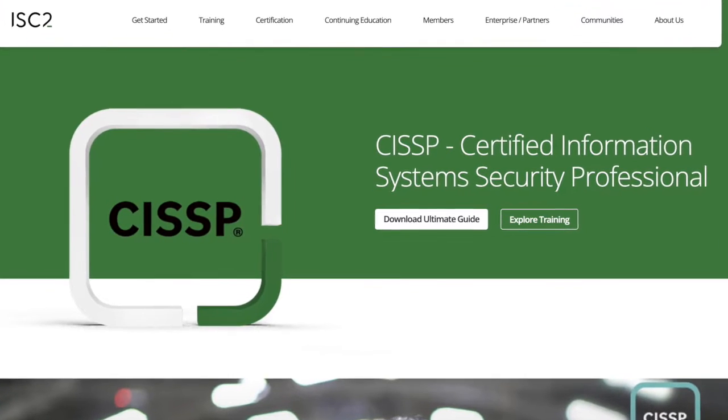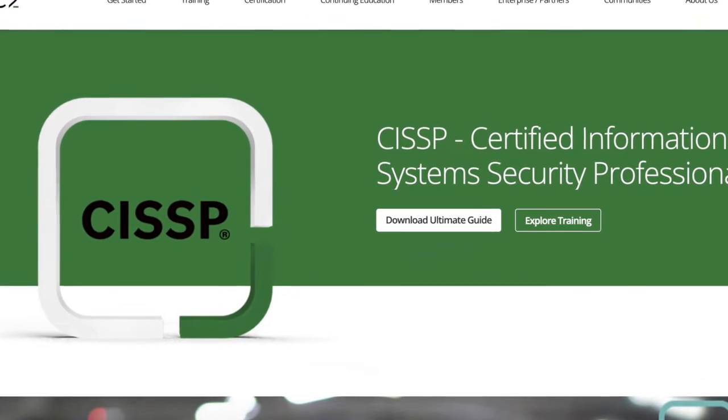Today I want to talk about a very important topic: how to pass any cybersecurity exam — like the CCSP, the CISSP, or CompTIA Security+. These exams can be quite tough if you're doing them for the first time, and it's easy to become very overwhelmed because there's so much stuff to learn. The syllabus is so wide.